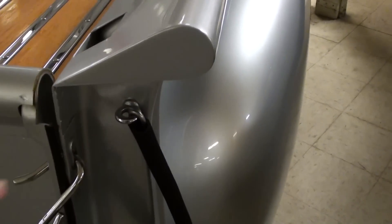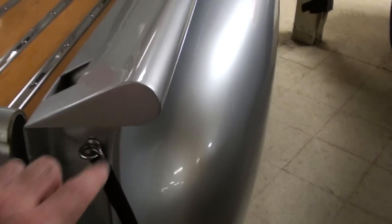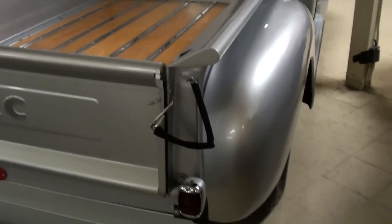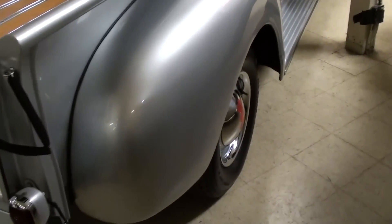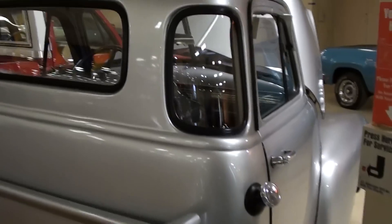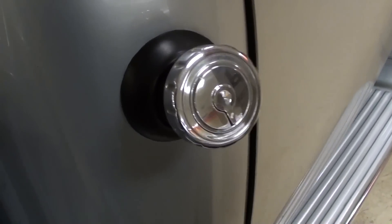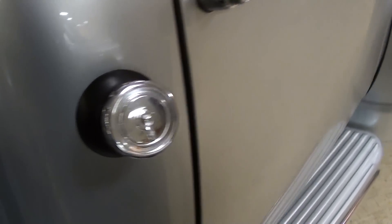This looks like a little custom touch here too — they filled in the end of the bed rail, which looks sharp. It's a slick looking truck and it still has the fuel tank in the factory location; you can see the filler right here in the corner of the cab.